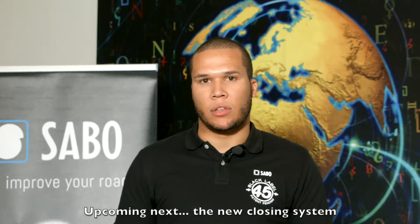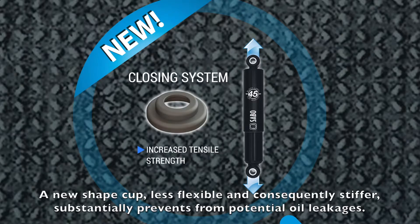Next, a new novelty: the new closing system. A new shaped cup, less flexible and consequently stiffer, substantially prevents potential oil leakages.